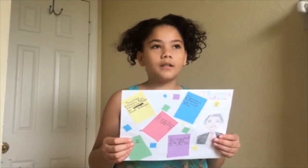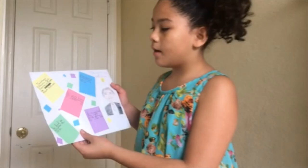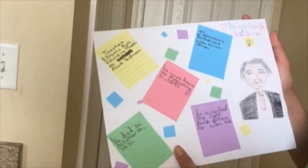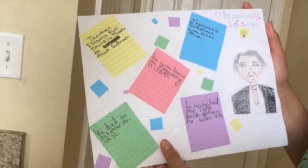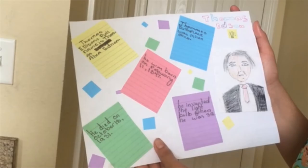He had two daughters and four sons. Some facts about Thomas Edison: his full name is Thomas Alva Edison; his birthplace was Milan, Ohio; he was born on February 11, 1847; he died on October 18, 1931; and he invented the light bulb when he was 32.